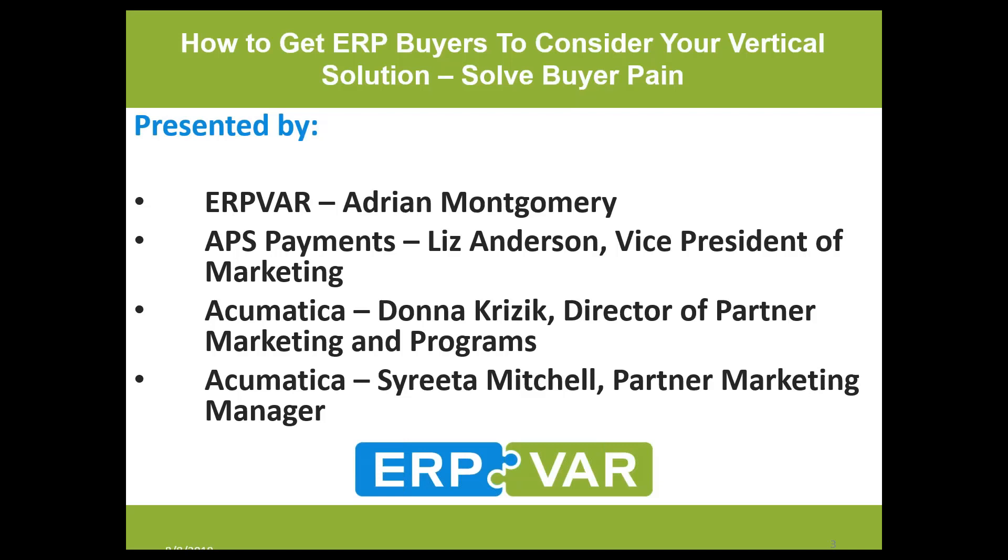Thank you so much to Donna Krizik over at Acumatica, who is also with us today. She's a long-term industry veteran working with VARs. She currently works with over 200 Acumatica channel partners, helping them build their marketing strategies. I'm so happy to bring us all together, and hopefully you VARs will get valued content out of this that you can apply to your businesses.